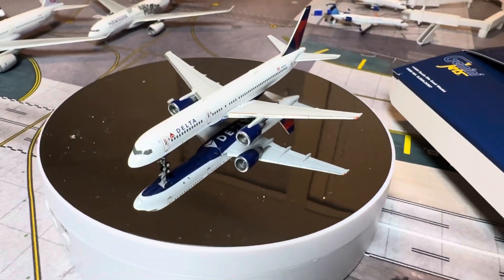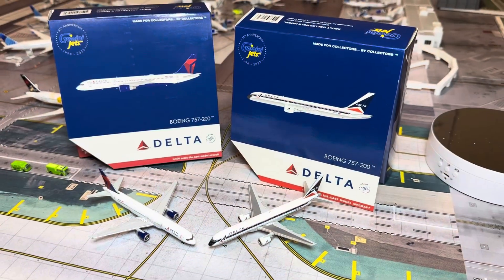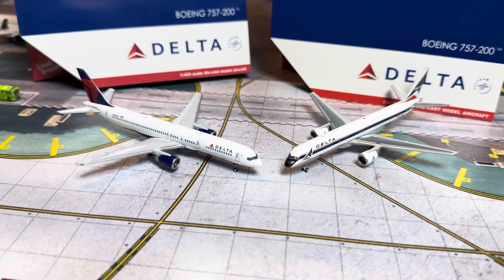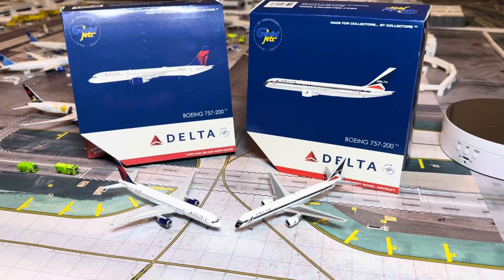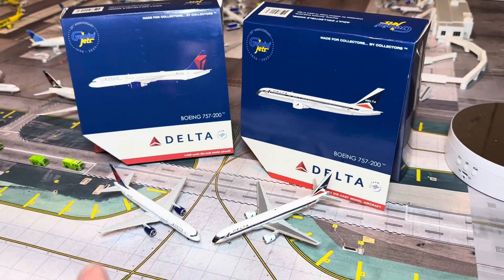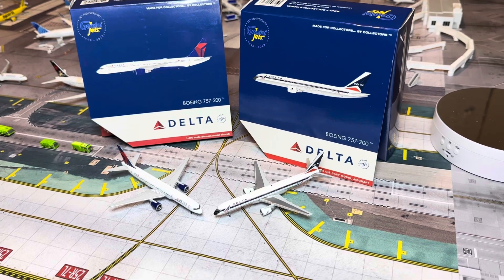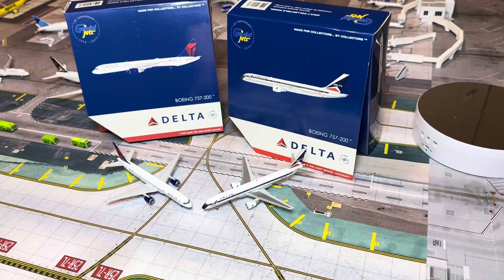Let's see what this looks like side by side. Here they are side by side — hope you guys enjoyed this quick unboxing update of the new 757-200s from Gemini Jets. Really cool with the retro and the newer one here. I'm glad they're still flying the winglet-less one in real life for passenger service. These things are definitely the workhorses of the sky, just like the 767s. Really happy to have these for the Delta Flight Museum and ongoing service.